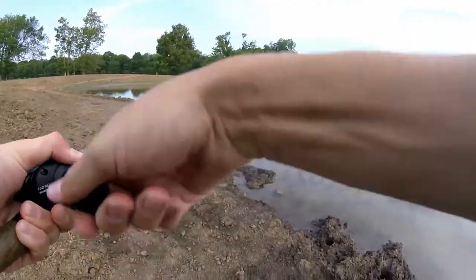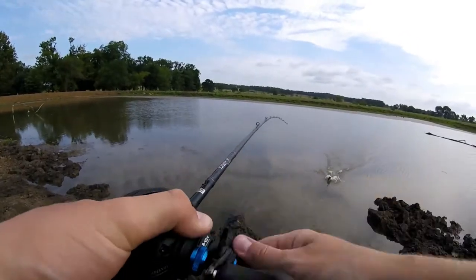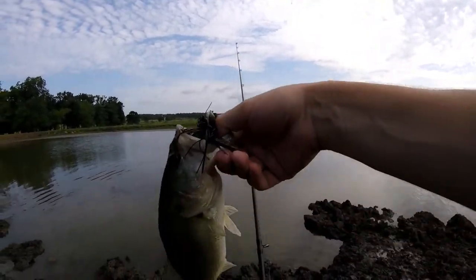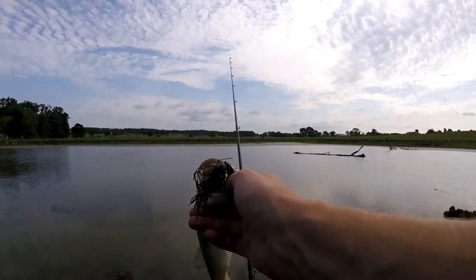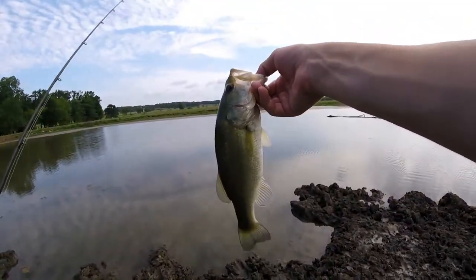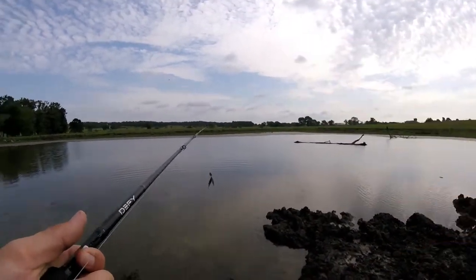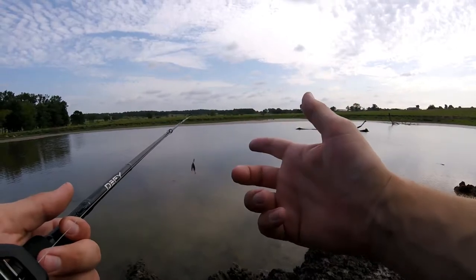There's one — way out there! Fish number three on the day! The smallest one of the day but absolutely choked it. I bombed that cast and he hit it all the way out there — pretty sweet. Third fish on the chatterbait. Make sure to follow on Instagram, link is down in the description. My dad is still fishing the frog, and yeah, third fish on the chatterbait — looking good so far.